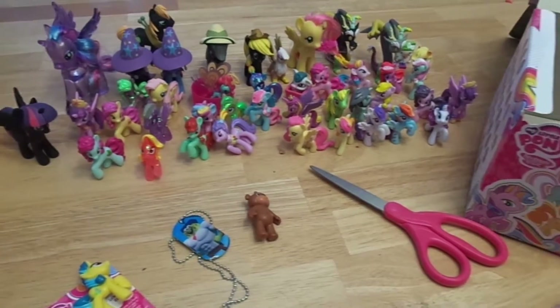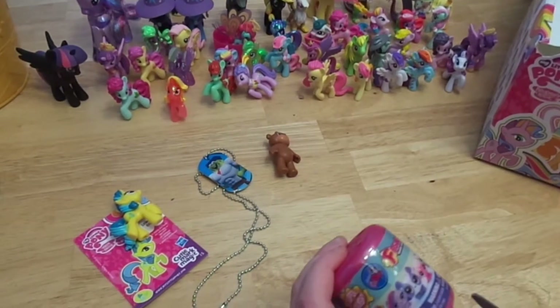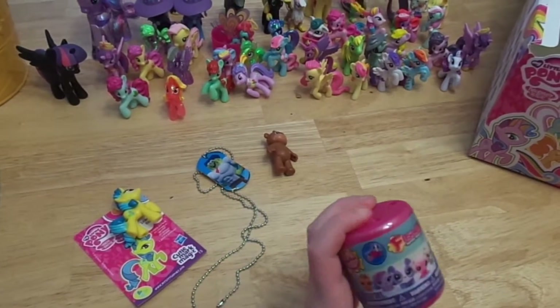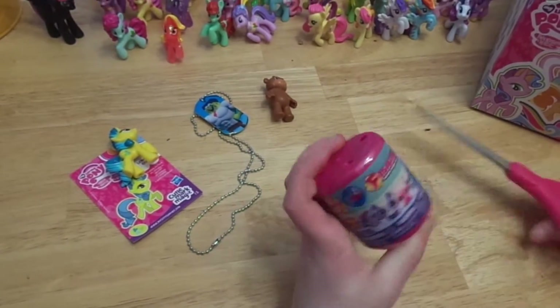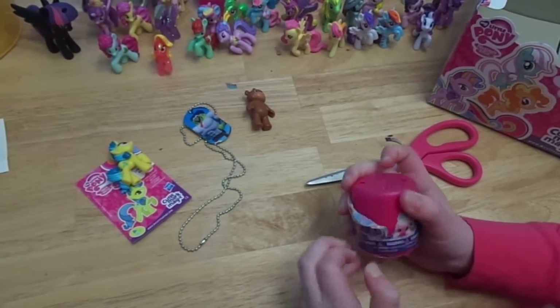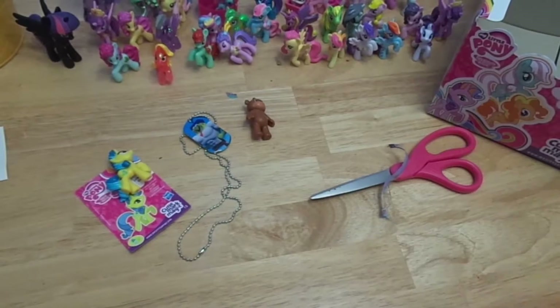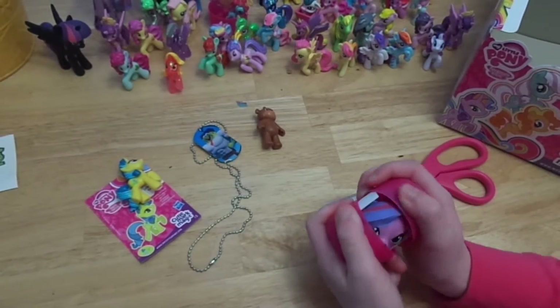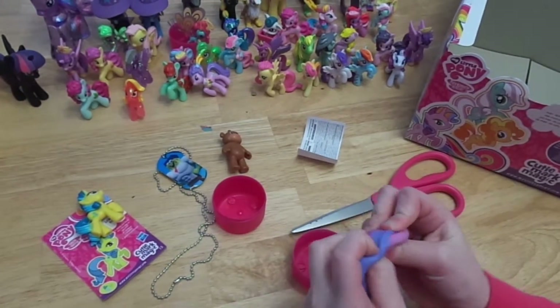Now we're gonna open this — Littlest Pet Shop Fetchum. The ones you can get are Russell, Zoe, Penny Ling, Minka, Pepper, and Sonia. It's okay if I get these because they're filled with water. Oh yay! We got one that I really wanted — we got Zoe!